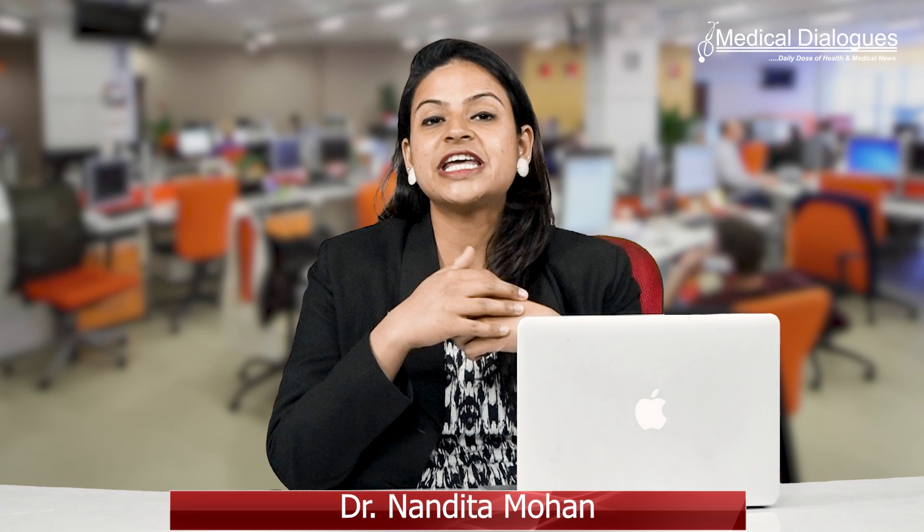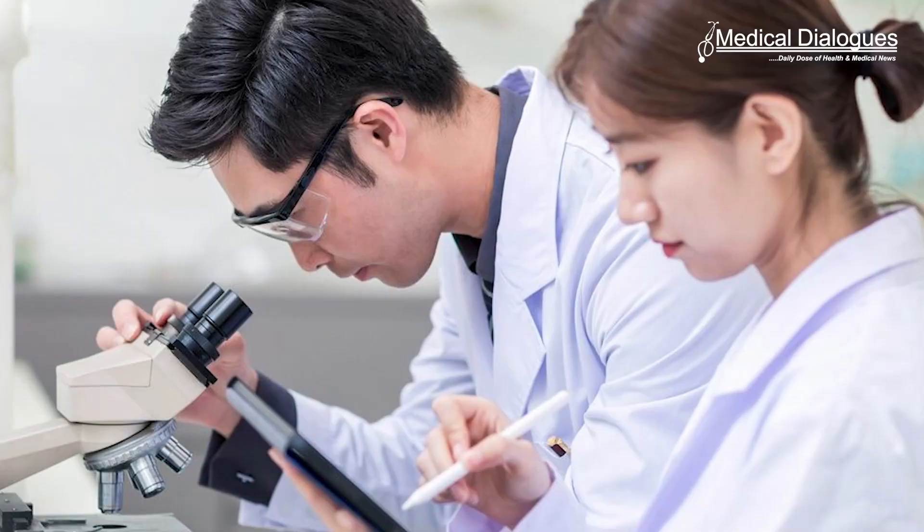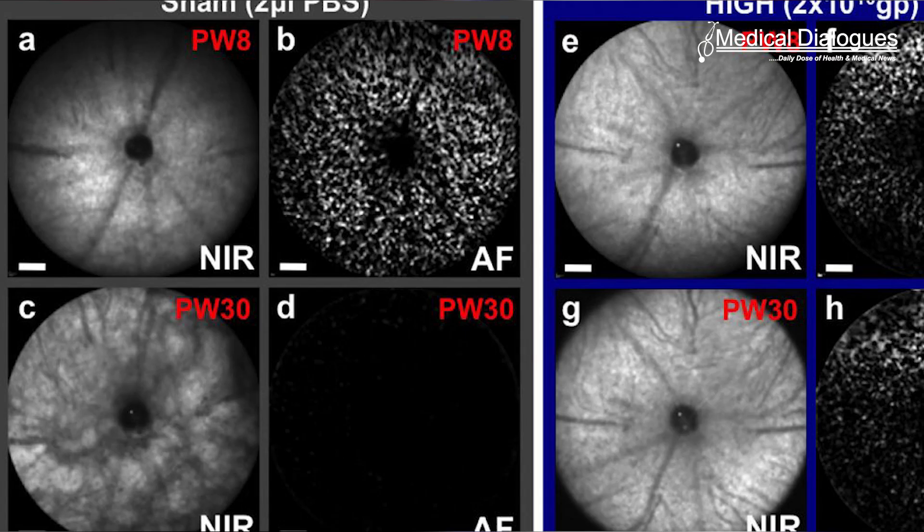Hello and welcome to Medical Dialogue, your daily dose of health and medical news. I am Dr. Nandita Mohan. Today I will be discussing a new gene editing technique that reverses vision loss.